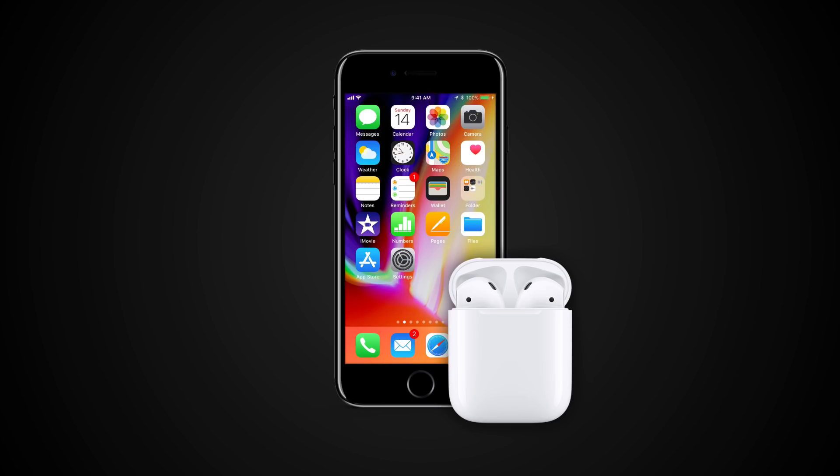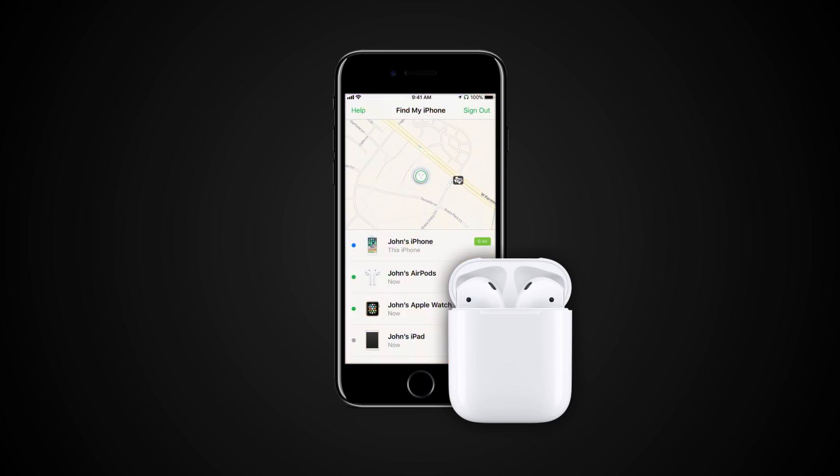If your AirPods are lost, out of their case, and somewhere close by, you can use Find My iPhone to find them again. If your AirPods are out of range of all your devices you need to charge, or are in the AirPod case, Find My iPhone can still help you by showing the time and location where they were last connected.